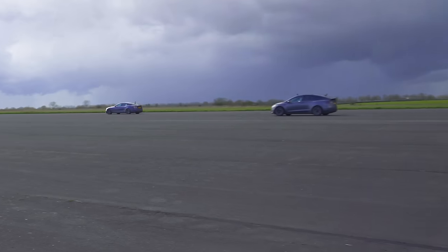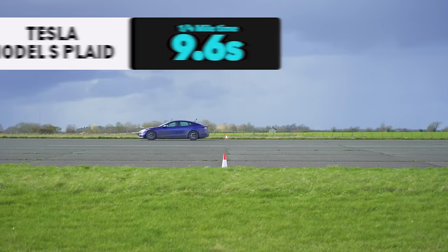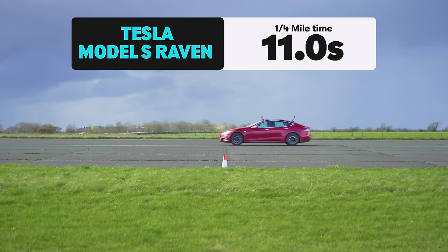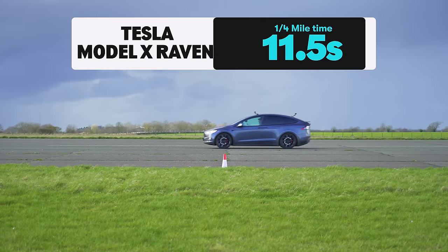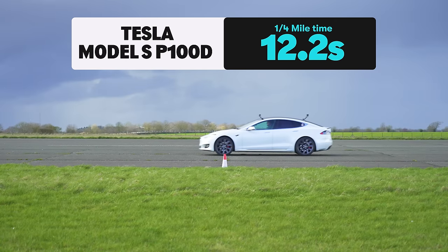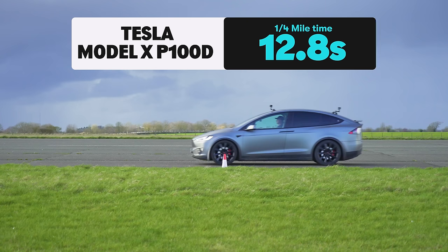Here are the results from the standing quarter mile. The Model S Plaid won in 9.6 seconds. The Model X Plaid took 10.2 seconds. The Model S Raven completed it in 11 seconds. The Model X Raven took 11.5 seconds. The Model S P100D clocked 12.2 seconds, and the Model X P100D came last with 12.8 seconds.